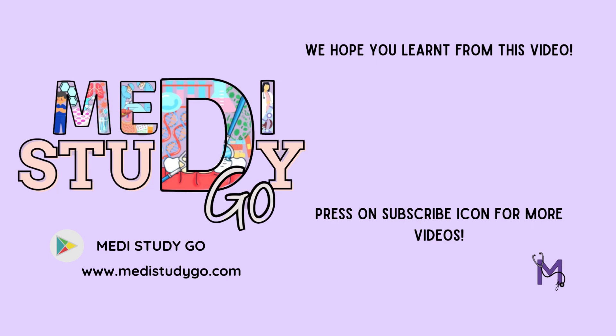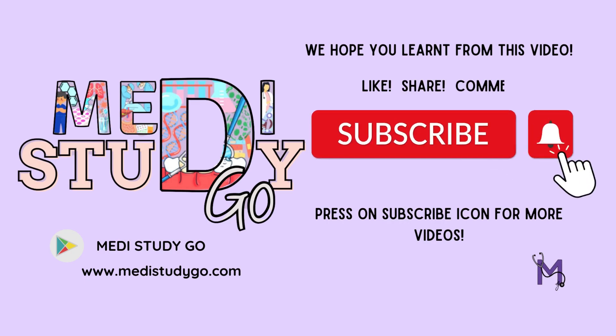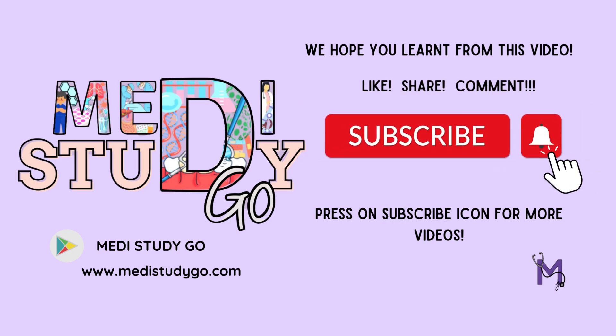For more such videos, download our app and watch videos seamlessly and learn through visually engaging mind maps. We hope we made public health dentistry slightly better for you. Please like, share, and subscribe to our channel, and see you guys in the next one.